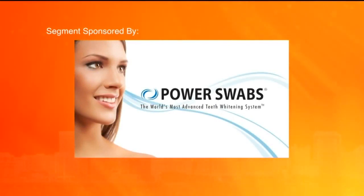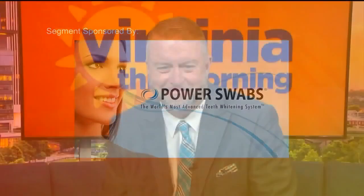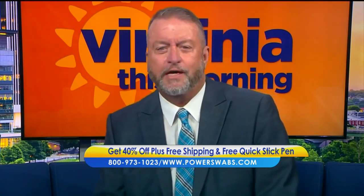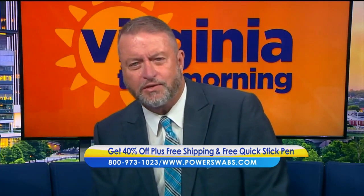This segment is sponsored by Power Swabs. Let's talk about easing back into our normal routines as much as possible. For some people that means going back to the gym; for others it means catching up with friends over coffee or maybe even lunch. Whatever the routine, we all want to look healthier. Lifestyle expert Annette Figueroa is joining us this morning and she's going to share how you can feel great and look great in only five minutes a day.